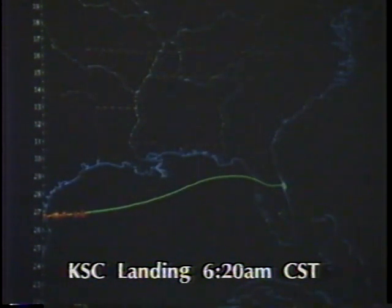The current altitude is 188,000 feet, and time to touchdown is 14 minutes, 35 seconds. Columbia's onboard software should be shortly commanding the second roll reversal, this one from left to right.